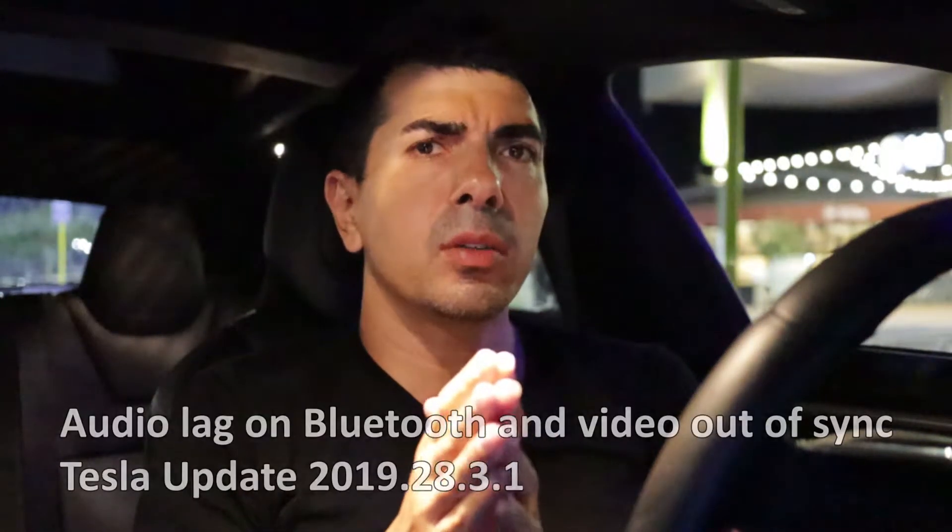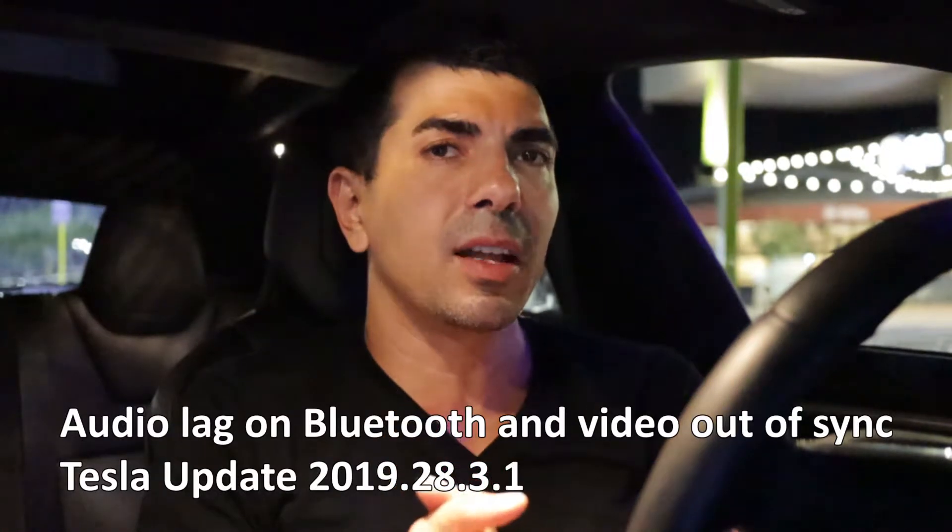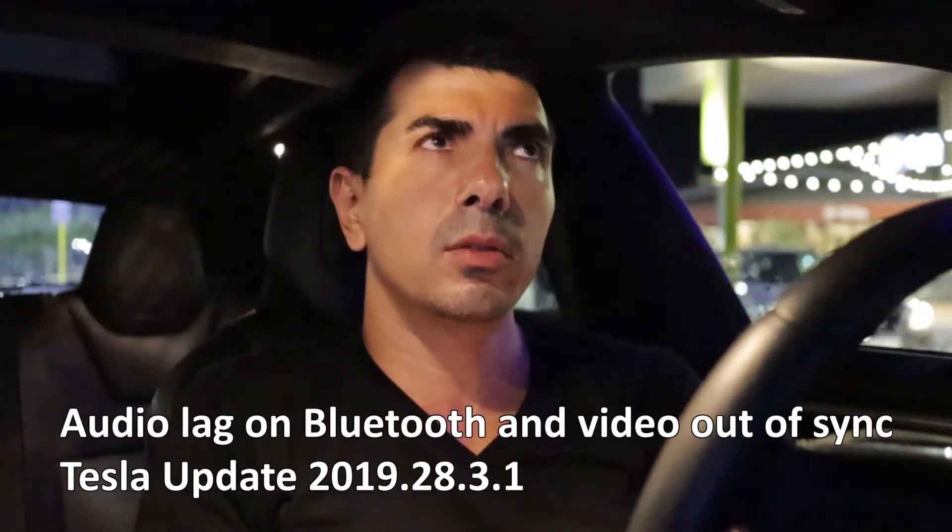Hello guys and welcome to a new video. I'm running into another issue with the latest Tesla update, which is 2019.28.23.1. I just got it a few days ago. It kind of resolved the pairing issues with my phone. It all started when Tesla released the new media improvement update — initially I got 28.1, then 28.2, and with that there was dog mode, and then I started having issues with Bluetooth.